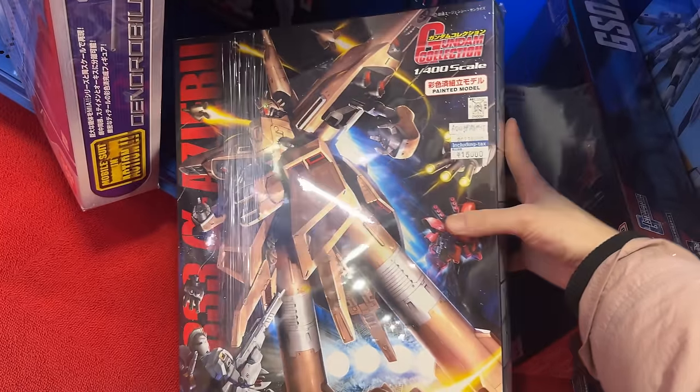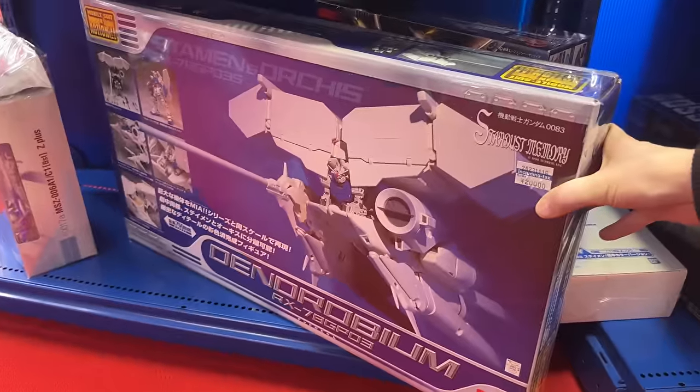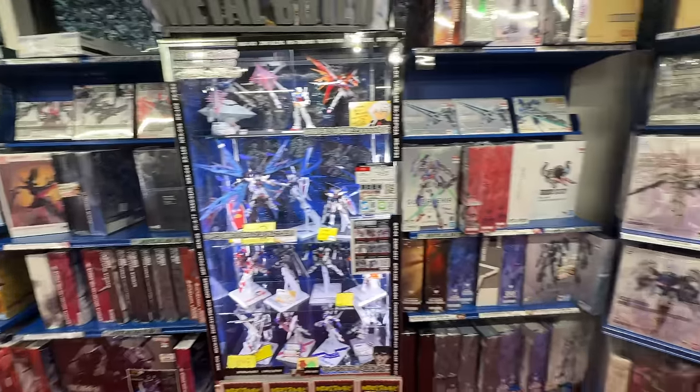This kit — I really want it, I kind of still want it. The Alpha Azieru — I don't know how to pronounce it — but it was like over a hundred dollars with the conversion, so just a little expensive. And the Dendrobium — that's actually an action figure, but still kind of cool to see.